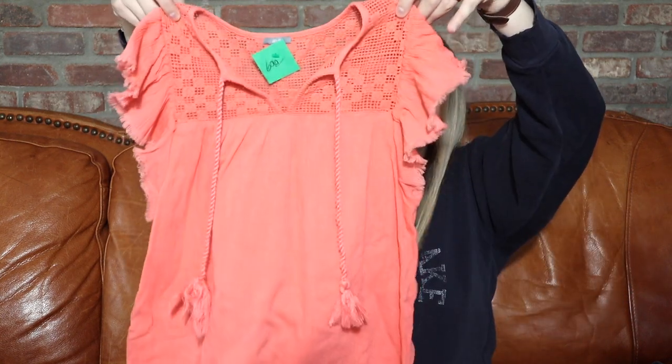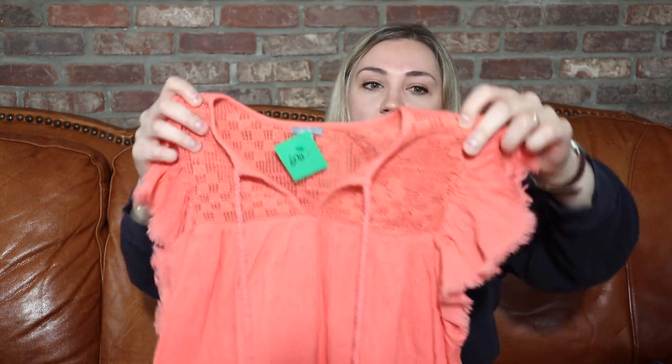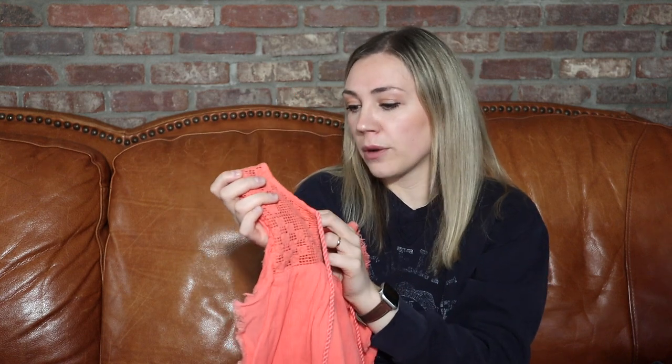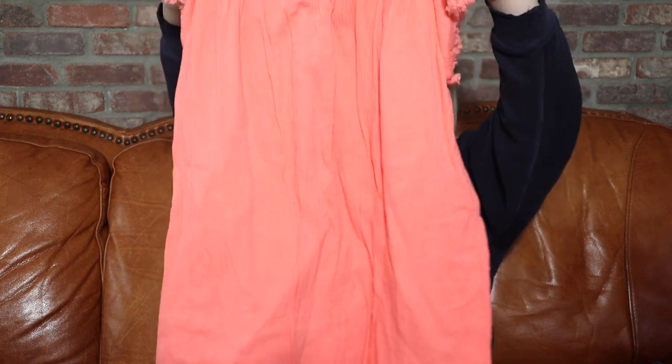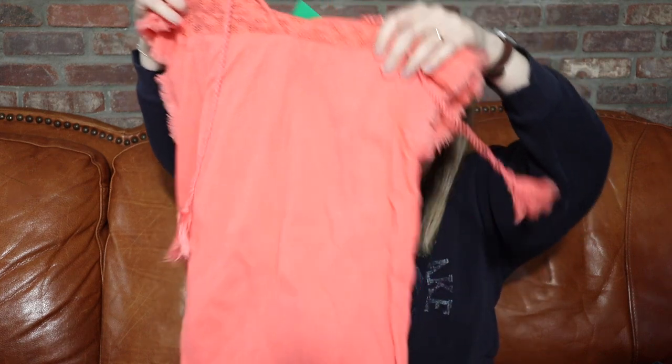This is an adorable little Airy dress — I love the detail on this one, the sleeves, the little tassel. Very adorable. This one is an extra small as well, but it probably could fit a small — it does feel a little bit bigger than just an extra small. I do well with Airy as well.